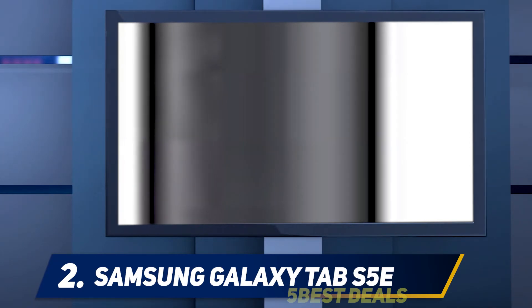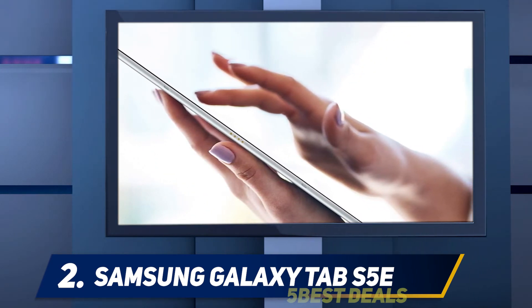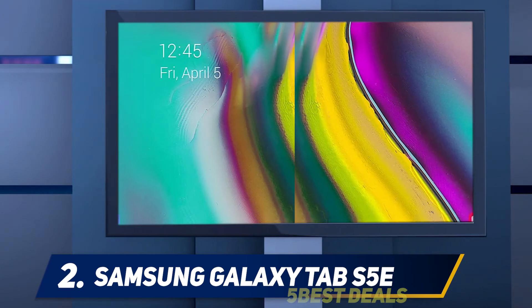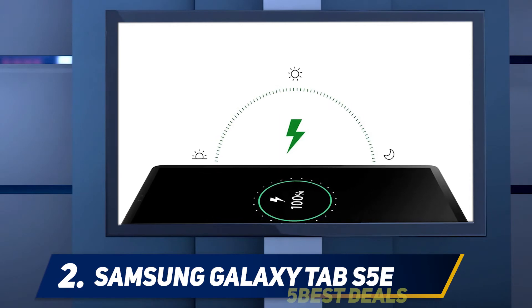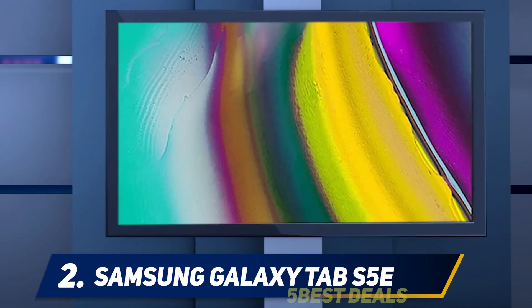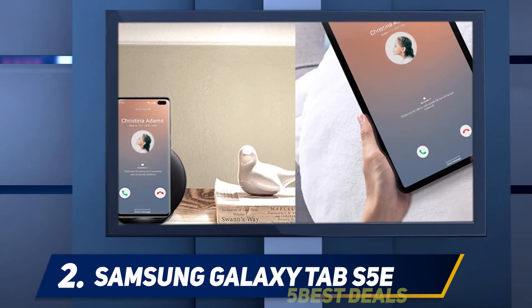At number 2: the Samsung Galaxy Tab S5e. The Samsung Galaxy Tab S5e is a sleek and impressively lightweight mid-range Android tablet. After around four months of wait, Samsung finally launched it in India. It is not an affordable tablet, but it's still a lot cheaper than Samsung's flagship Galaxy Tab S4. While the Tab S4 is built for pros, the S5e focuses more on content consumers and binge-watchers, and it also features a Qualcomm Snapdragon 670, which makes games like PUBG Mobile playable.